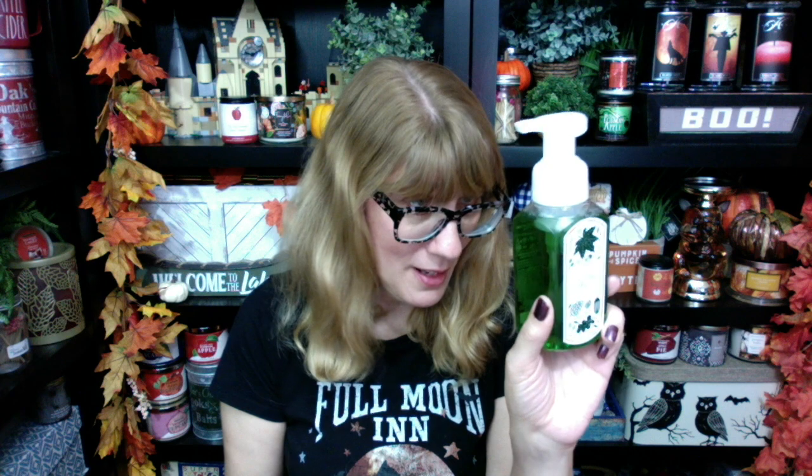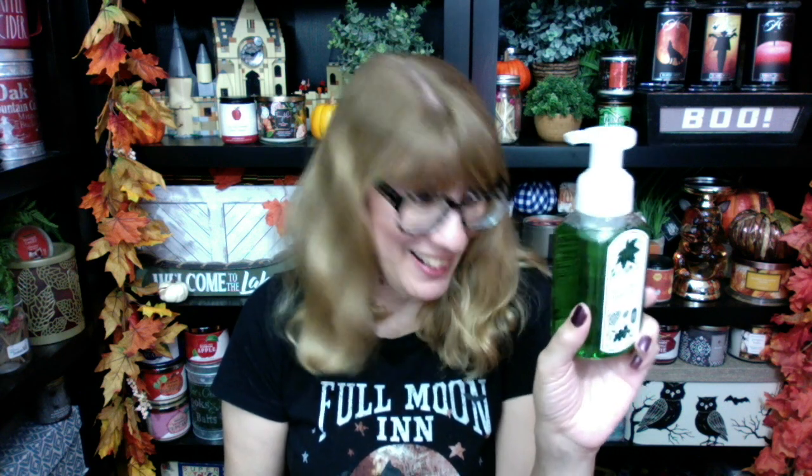Number six. I love the green — it's pretty, but it's fall citrus harvest. Zesty lemon, mint leaves. It doesn't feel super fall to me. It feels more zesty, a little bit more of a spring scent to me. It's in the number six slot. I will use this in the kitchen. Don't worry, I'm still going to use it — it's just not my favorite. I've never been a huge fan of fall citrus harvest.